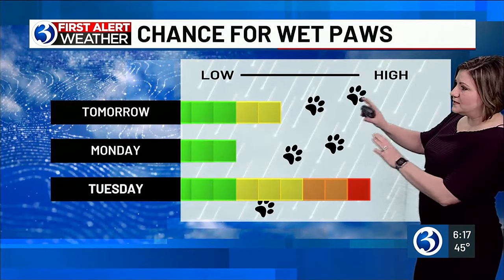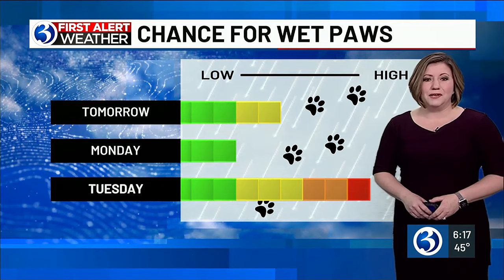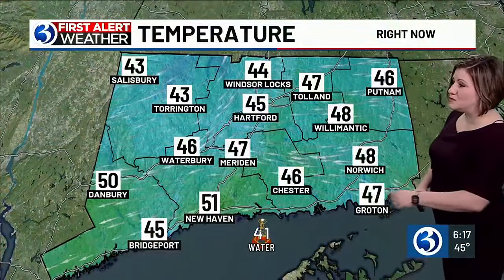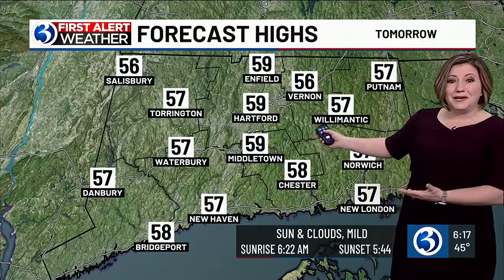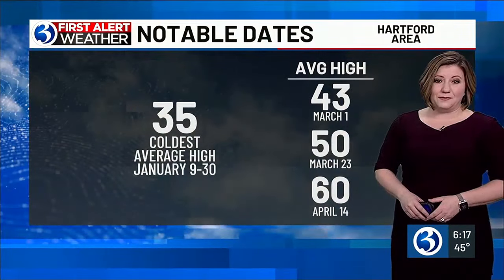That chance decreases tomorrow, still a damp ground. Monday is dry, and then we'll have the chance for wet conditions again on Tuesday because of more rain. Right now it's in the 40s. The exception would be New Haven into the low 50s tonight — not a very cold night, falling into the 40s generally, with a few upper 30s across Litchfield County. Check out the highs though — we're going to see sunshine returning and readings in the mid and upper 50s.